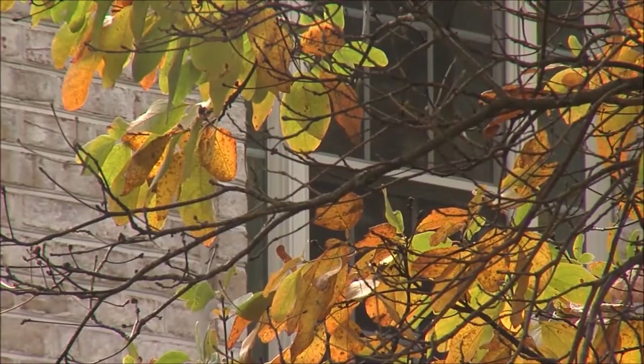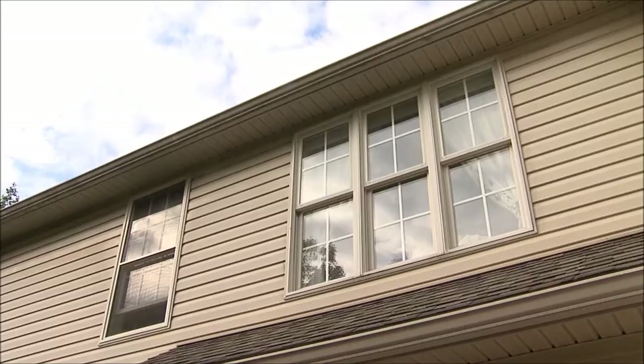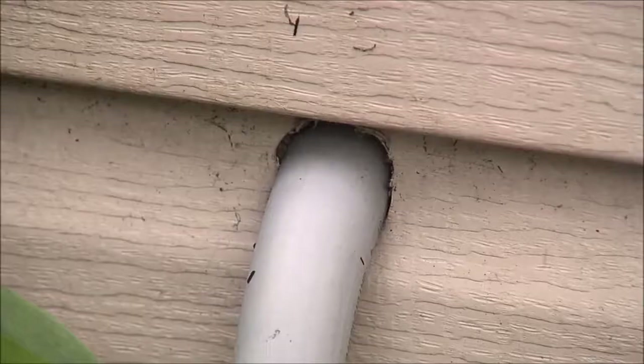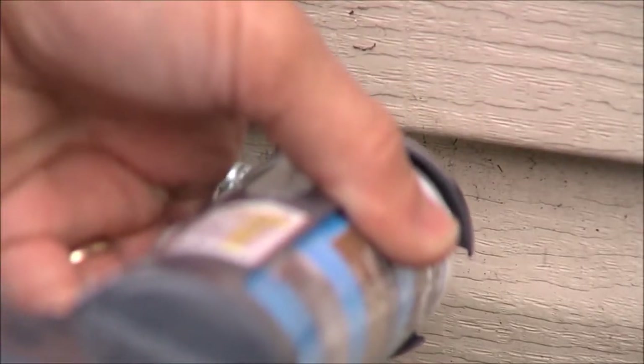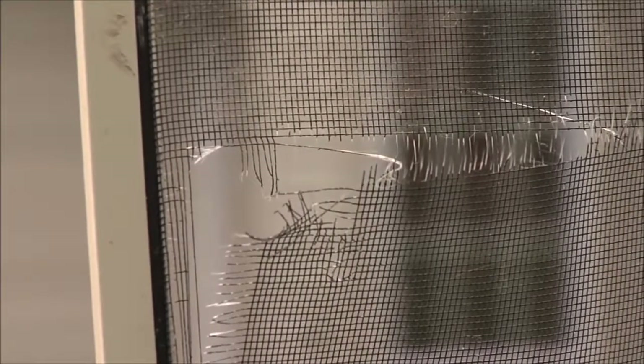Here are a few simple tips to keep these pests from entering your home. Seal any cracks around windows, doors, siding, utility pipes, water spigots, and other openings with a good quality silicone caulk. Damaged screens on doors and windows should be repaired or replaced.